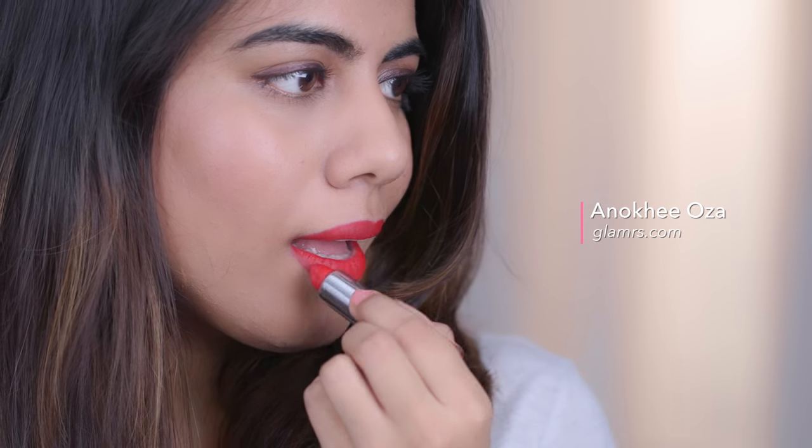Who doesn't own a red lipstick? I'm sure every girl does, but if you don't, then I'm going to help you select some of the best ones that are out there.